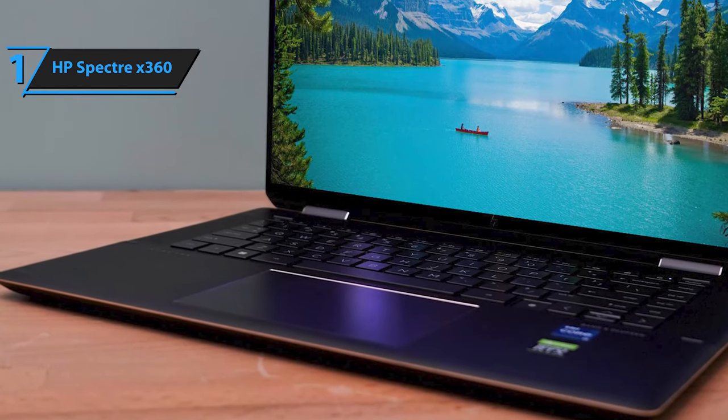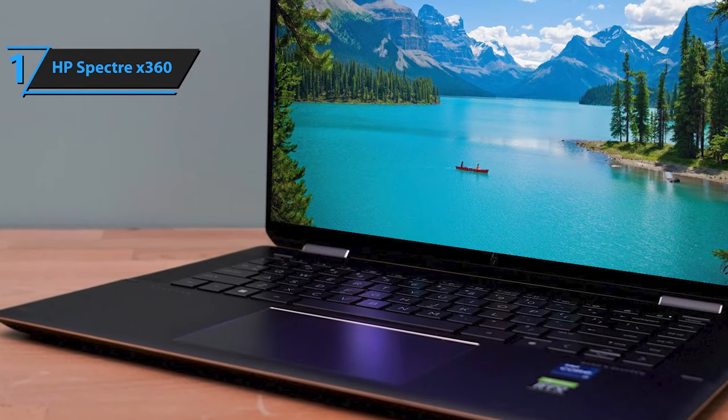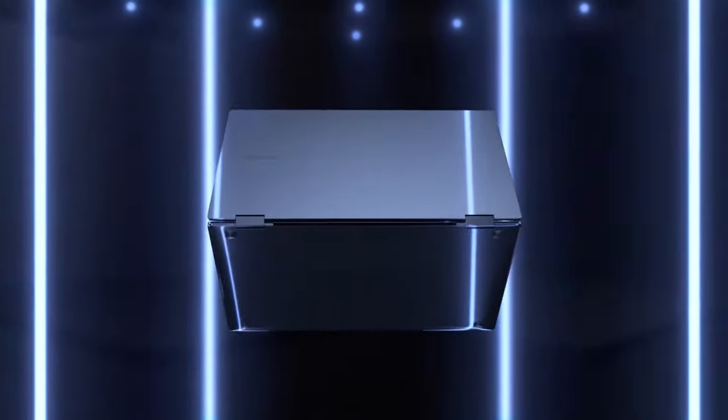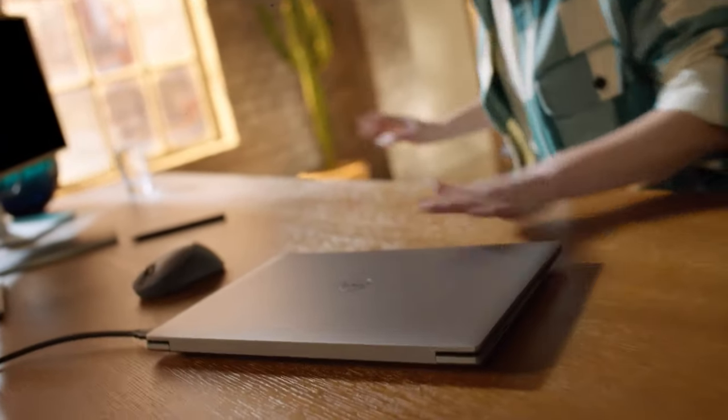Perfect for those times when you need to keep your work confidential in public spaces. Overall, this model delivers top-notch performance at the best possible price-quality ratio. So that's it for the top 5 best ultrabooks in 2024. Like, comment, and subscribe to receive notifications about our latest videos.